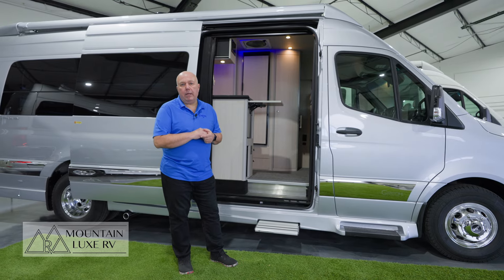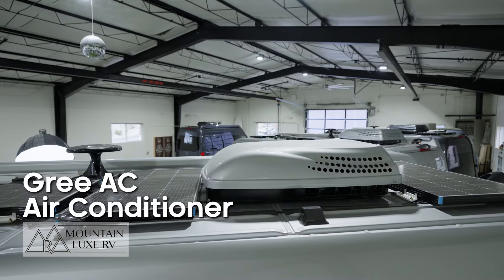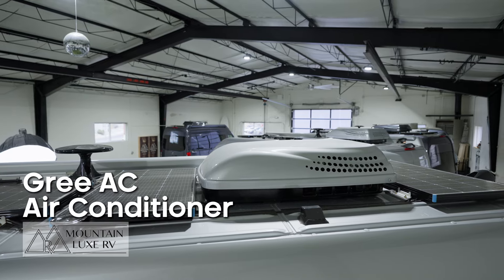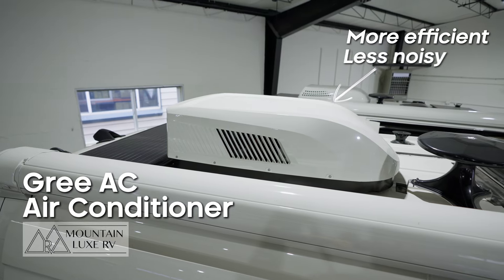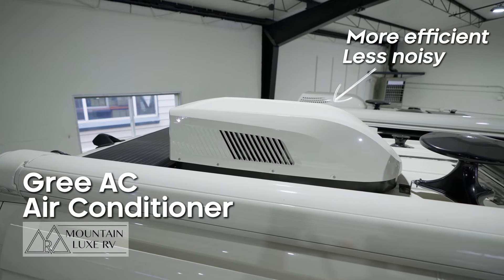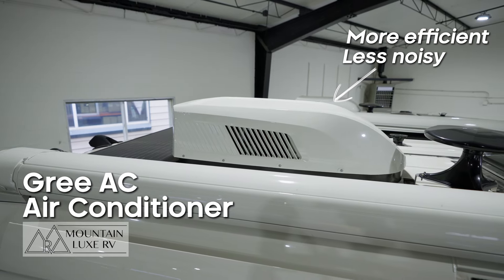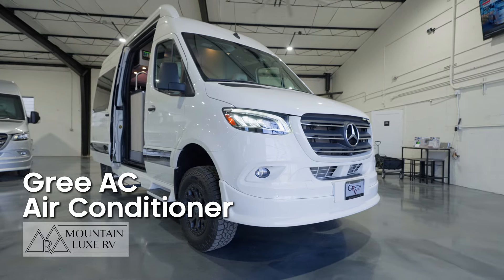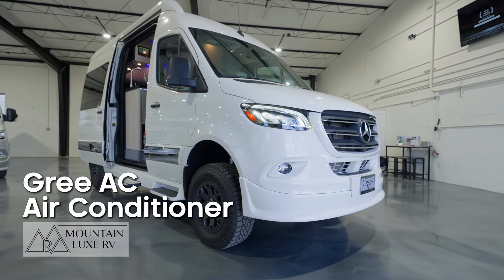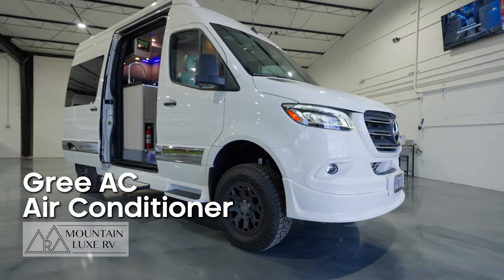The final thing I'd like to show you is that Gretsch has switched out the air conditioner — from the Dometic 13,500 BTU 110V unit to the Gree 12-volt 15k AC with a heat pump. The only difference is the Gree air conditioner adds an additional inch of height to the unit, so with all-wheel drive the van will be a total of 10 feet 1 inch tall.